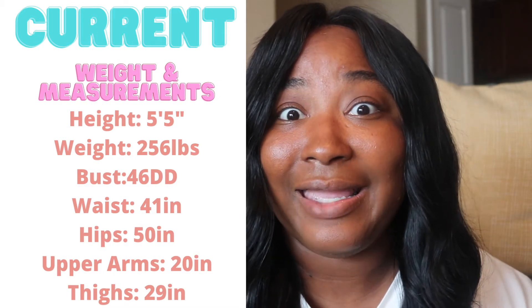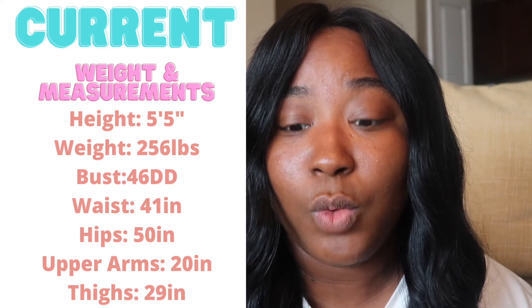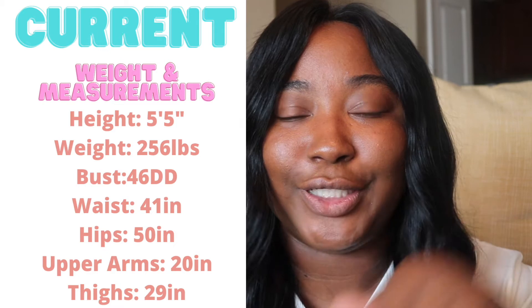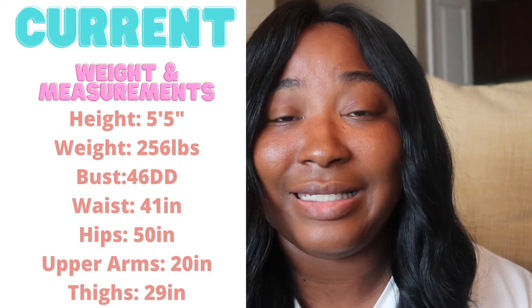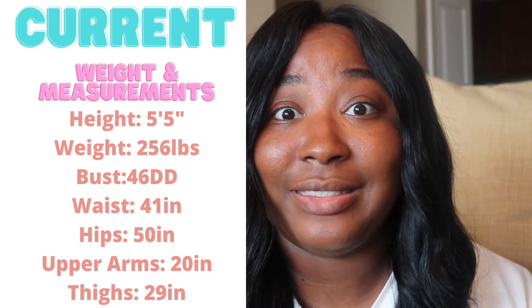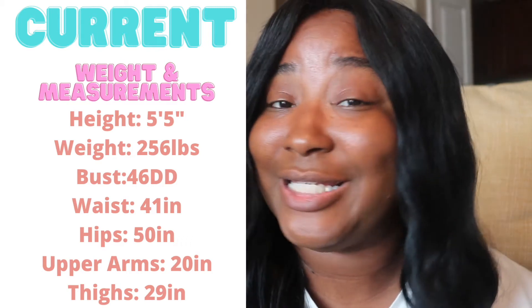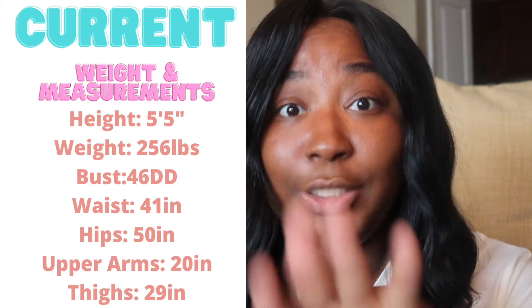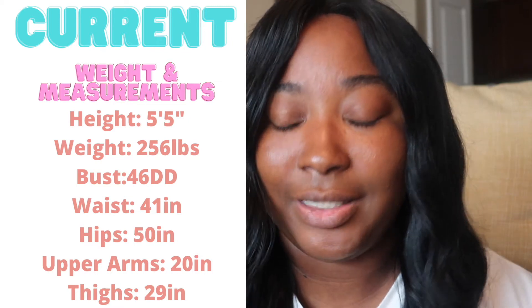I am 5 feet 5 inches. My bust is a 46 double D, my waist is 41, my hips are 50. For those who may need a little extra detail: my upper arms are a 20 inch — that's my problem area, it's an issue I have with shirts, so this is significant to me and hopefully it helps you if you have bigger arms too. My thighs are 29 inches. I tape myself at home so these numbers may not be perfect, but I think they're pretty accurate.